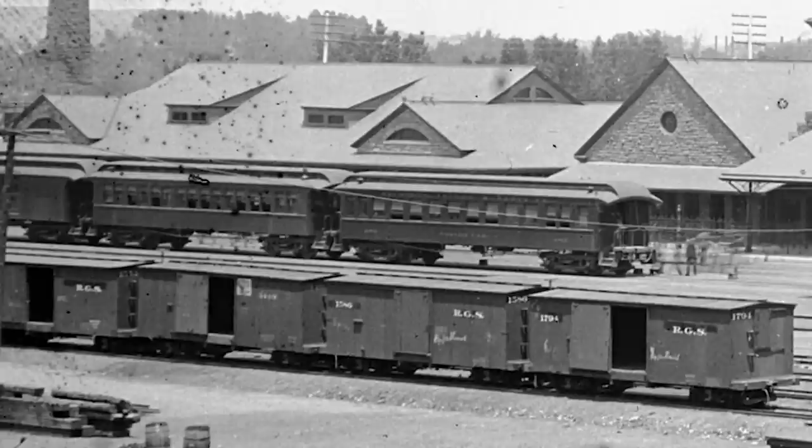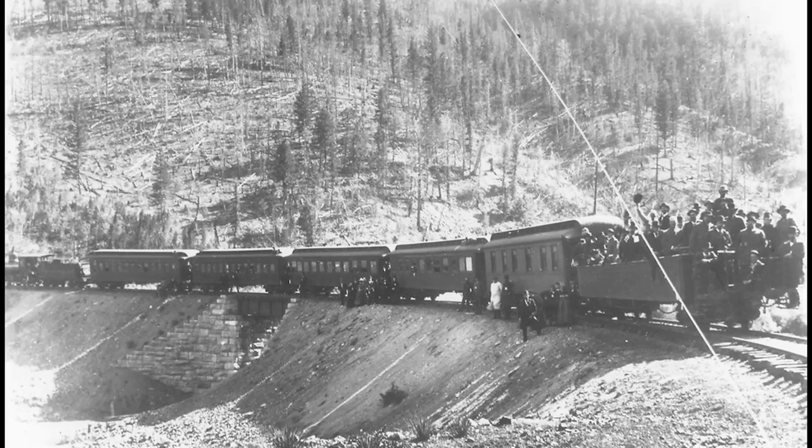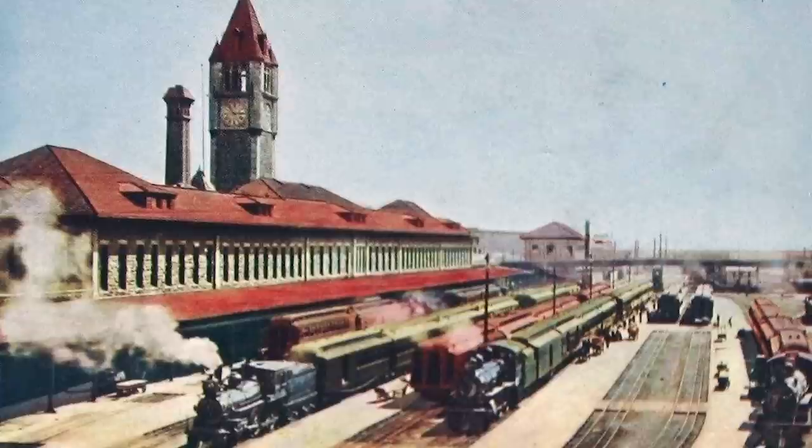By the early 1890s, with the conversion of its through mainline to standard gauge, the Denver and Rio Grande found itself with large amounts of surplus narrow gauge rolling stock, some of which was sold or leased to the Rio Grande Southern. Business Car K was not among the rolling stock sold off, and in fact the car reportedly was once again riding on standard gauge trucks until about 1903, thus allowing for its use on the railroad's standard gauge mainline.